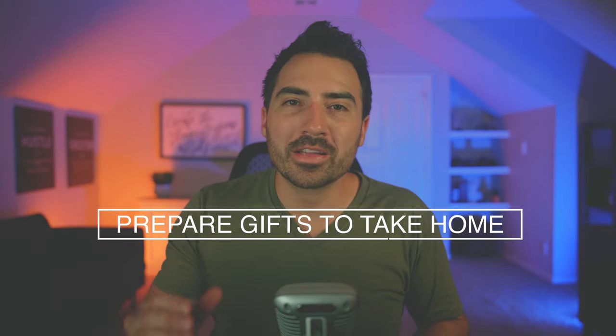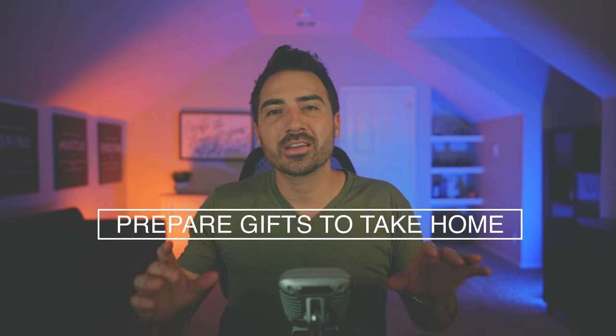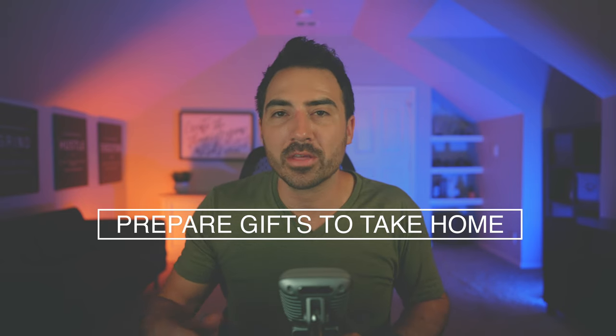Number six, prepare gifts to take home. Don't just give them promotional materials. Consider also preparing gifts for them to take home. Gifts to take home can include cookies, brownies, candies, and other great takeaways. Put your logo on the sticker that seals your little goodie bags and ensure that they'll think about you after they've left.